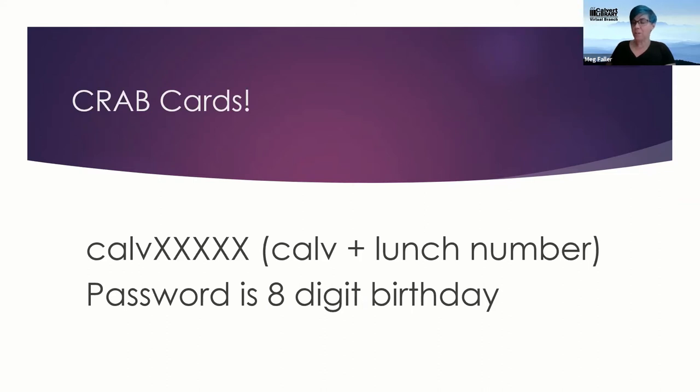Crab cards are for all students to access digital materials. Your crab card is 'CALV' and then the five-digit lunch number. This is something set up in partnership with the Calvert County Public School System. Every child enrolled in the public system has a lunch number — that's their student number. So CALV plus the lunch number will be your crab card. The password is usually the eight-digit birthday, unless you've changed it.